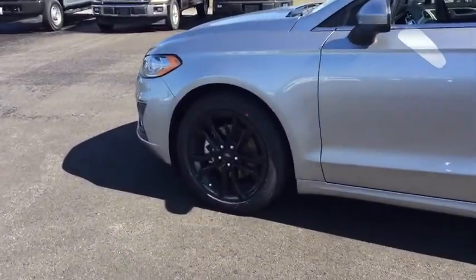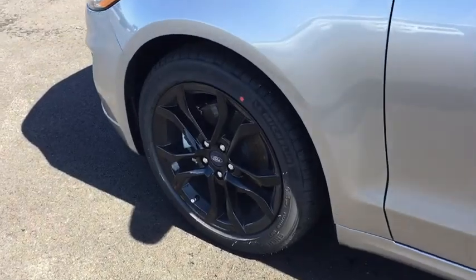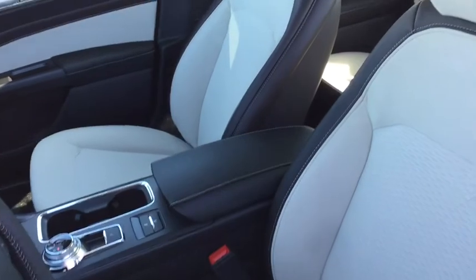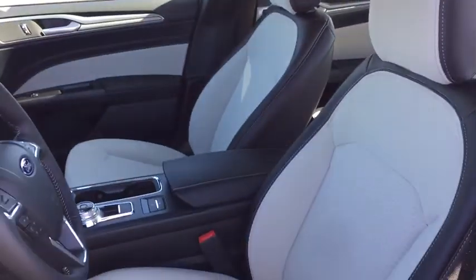Adjustable steering wheel, four-wheel disc brakes, keyless start, cruise control, auto-dimming rear view mirror, aluminum wheels, floor mats, AM FM stereo radio, rear defrost.